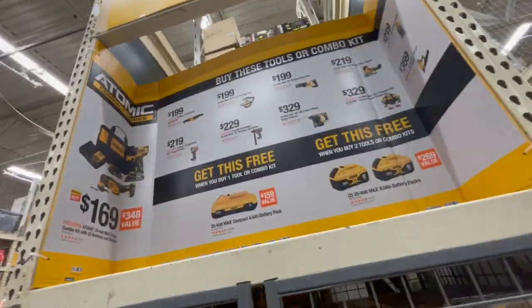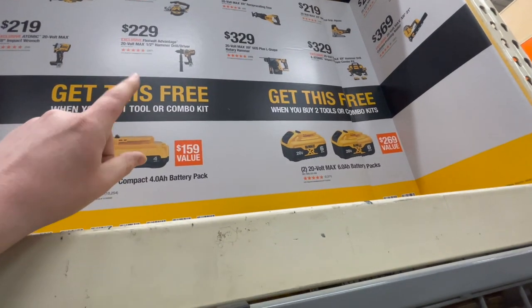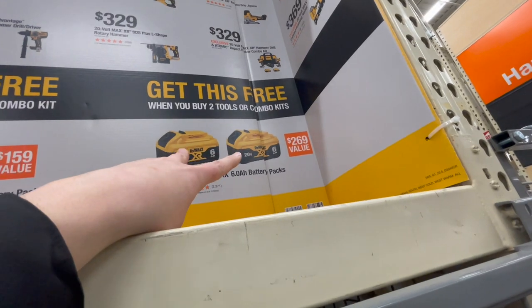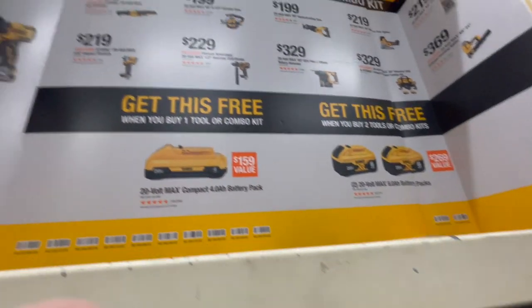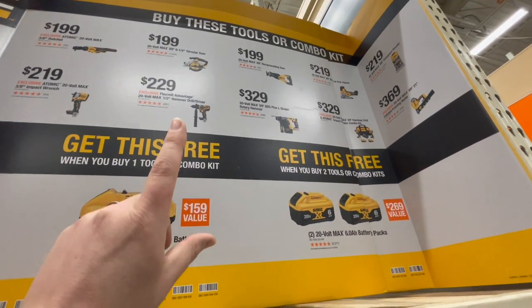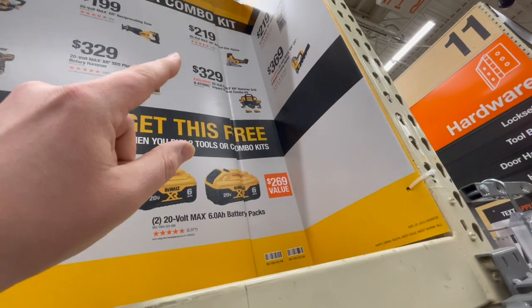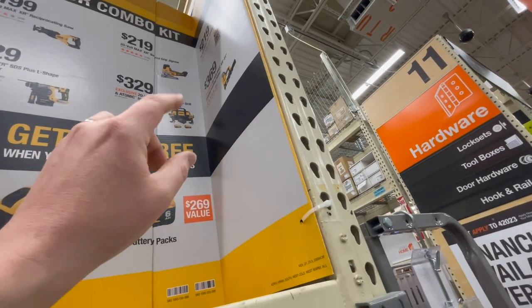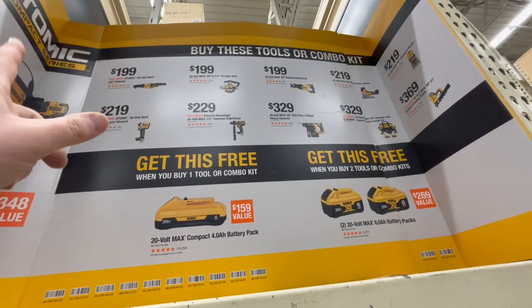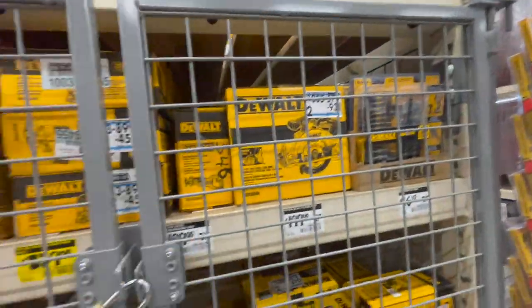DeWalt still has this deal: $169 for the atomic oscillating tool and a hammer drill with two batteries, charger, and bag. If you get any tool or combo kit, you get one free 4-amp-hour battery with 21700 cells. Or if you buy two tools or combo kits, you get two free 6-amp-hour batteries with 21700 cells. The atomic impact wrench is a good one. Circular saw, flexible advantage, SDS L-shape rotary hammer. $329 for the kit for the atomic hammer drill and impact driver. Got the barrel grip jigsaw, 6.5-inch circular saw, 3/8-inch ratchet, 21-degree collated framing nailer, or compact router. Not too shabby.